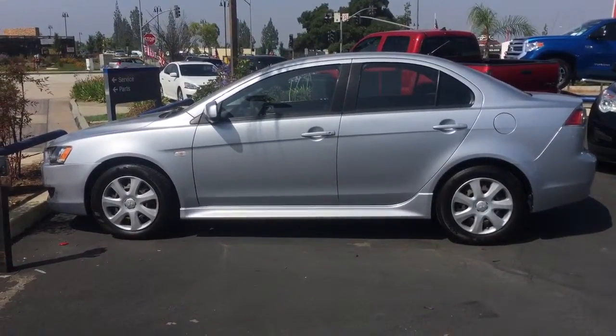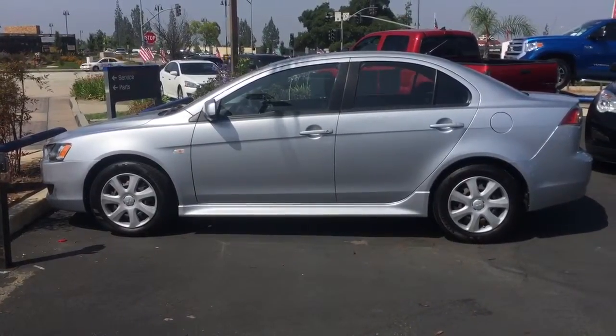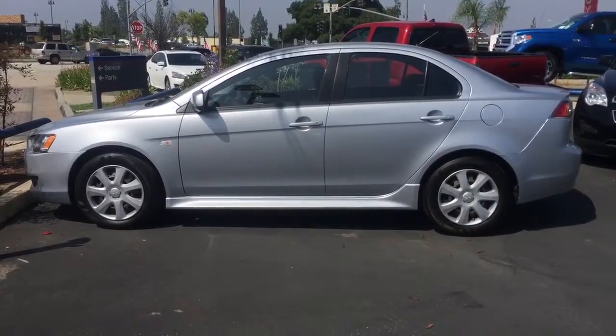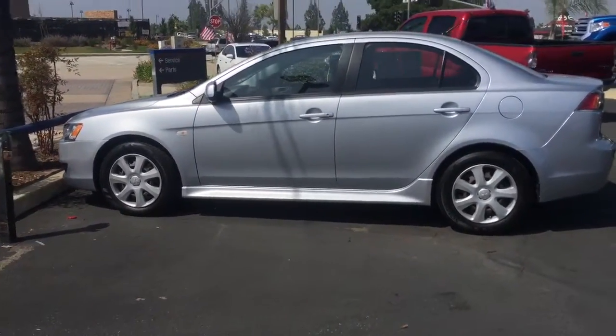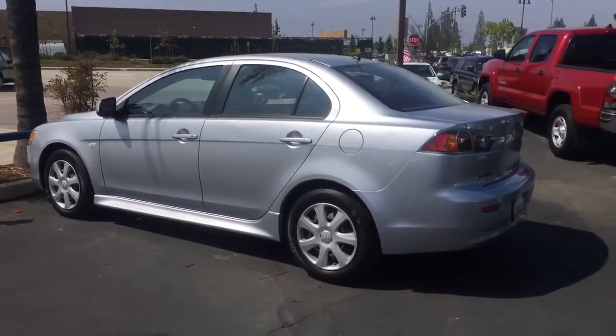Hi, this video is for Kenneth. This is Marla from Glendora Chevrolet. I wanted to send you a quick video of the 2013 Lancer that you are currently interested in. This one has about 81,000 miles but it is very well taken care of on the outside as well as the inside, which I will give you a quick glance at right now.